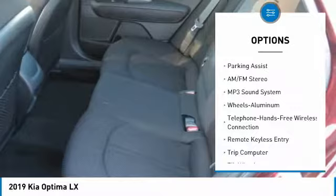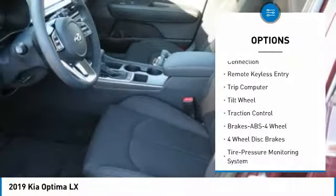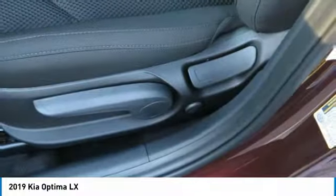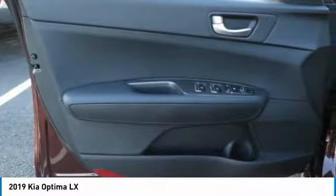Traction control, anti-lock braking system, air conditioning, Bluetooth wireless data link for hands-free phone, power steering, cruise control, aluminum wheels, FWD, AM-FM stereo radio, rear defrost.